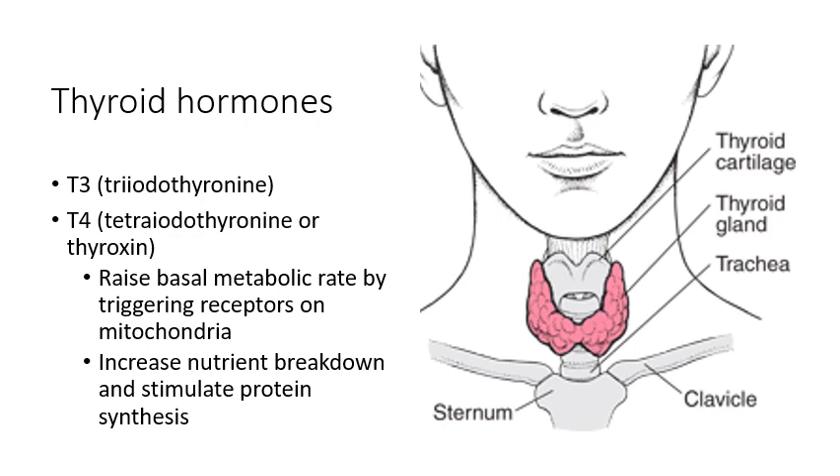T3 and T4 control metabolic rate by triggering your mitochondria. The mitochondria in all your cells break down glucose and convert it into energy — ATP. The more quickly they do that, the faster your metabolic rate. If they operate slowly and aren't generating a lot of energy from food quickly, then your metabolic rate is slower. That's how these two hormones directly relate to nutrient breakdown and energy synthesis.